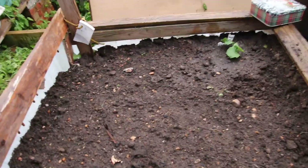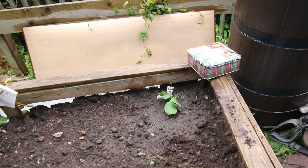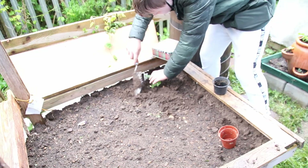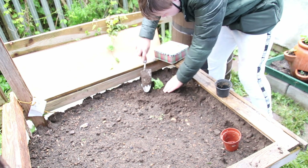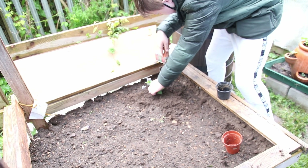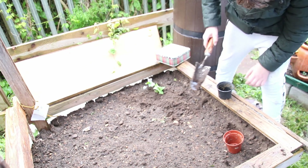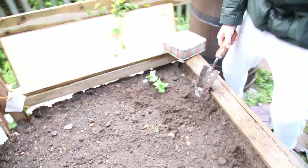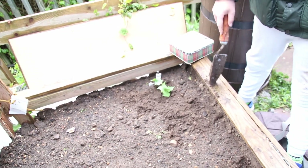This bed is going to be beetroot, and there's one cucumber that Jack's put in. We're going to water that in, and Jack's got a cucumber with his name on it to remind everybody that that is his cucumber.